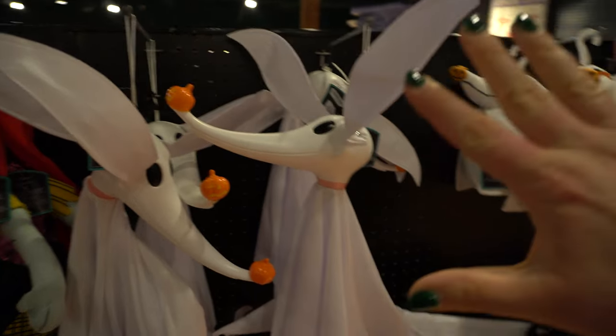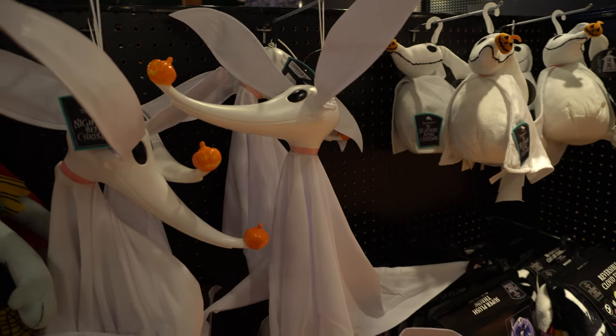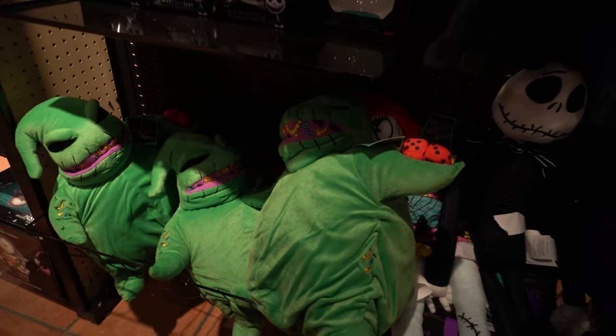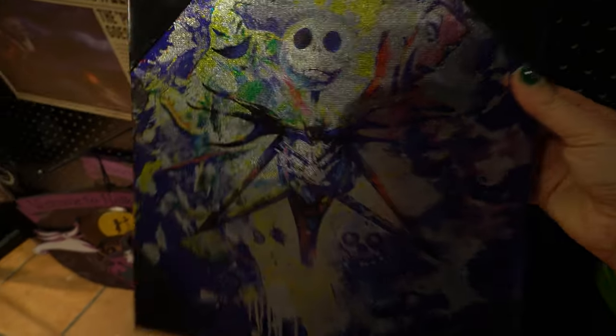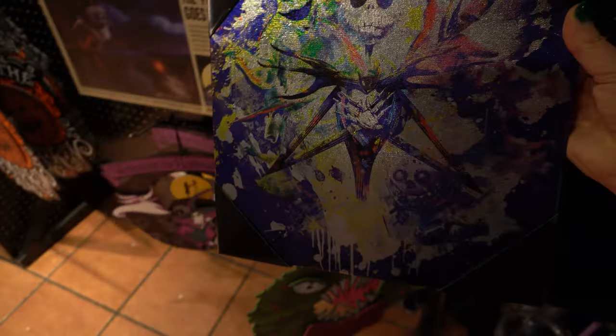I love this poseable Zero decor from Nightmare Before Christmas — he's $20. We've got some other Nightmare Before Christmas stuff: Oogie Boogie down here, and this is kind of cool — it's like a canvas, an iridescent-type canvas of Nightmare Before Christmas.